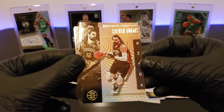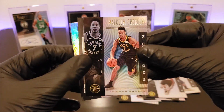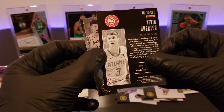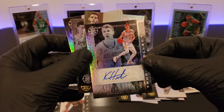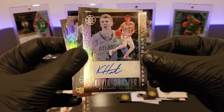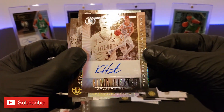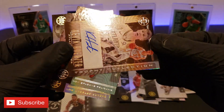We got Steven Adams. Malcolm Brogdon — the Bucks could have really used him, huh? We got an auto! Look at this — Kevin Herter? From the Hawks? Look at this — Trophy Collection.